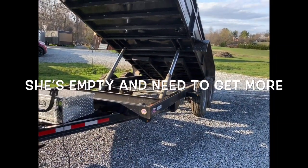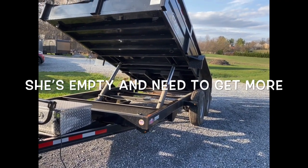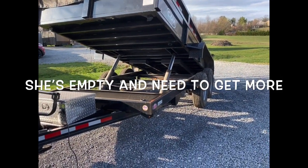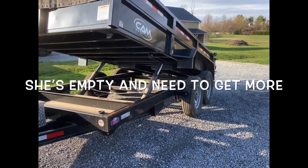Got to love a dump trailer — this is about my third or fourth one in the last 15 to 16 years. You buy these things, you don't think you'll use them, and you use them. This is the nicest one I've bought yet, with the dual piston, 16K GVW.